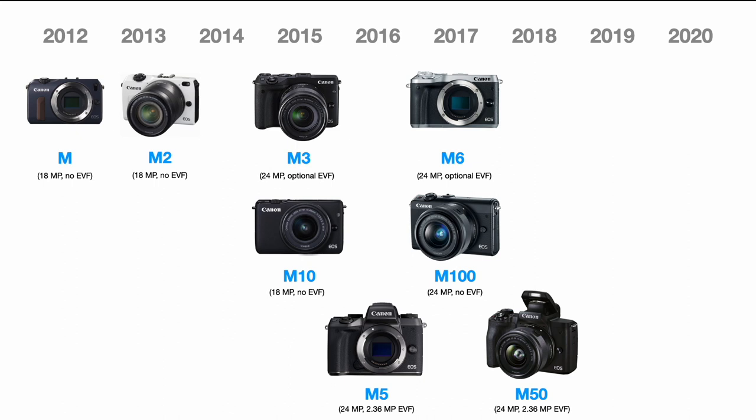In 2018, we got the original M50, which would become a very popular camera for its vlogging and video potential — kind of the standard recommendation if you want to start a YouTube channel. Like the M5, it had a 24-megapixel sensor and a 2.36-megapixel built-in EVF, except with better autofocus performance.